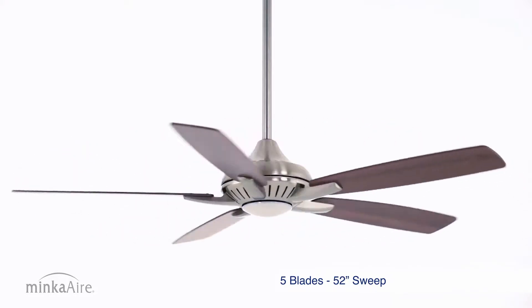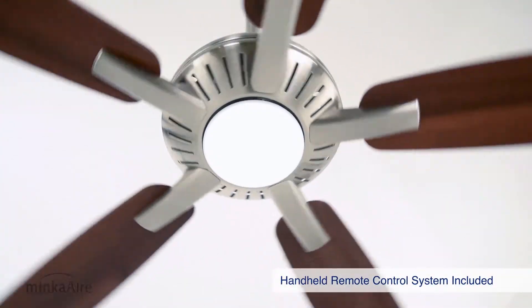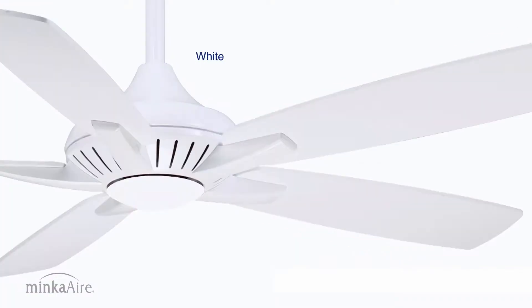One of the first styles from Minka Air to be equipped with an integrated LED light source, Dyno has become one of Minka Air's core ceiling fans that works in all settings, from a sleek flat in Tribeca to cutting-edge office space.